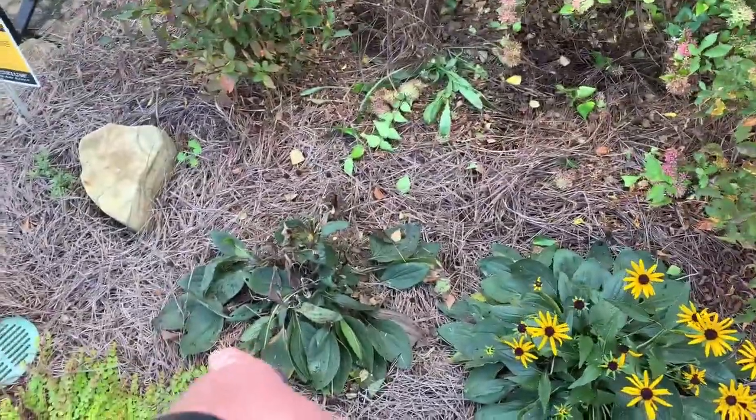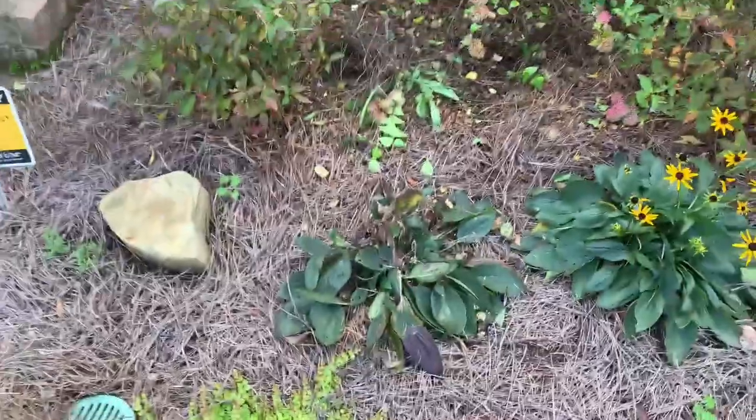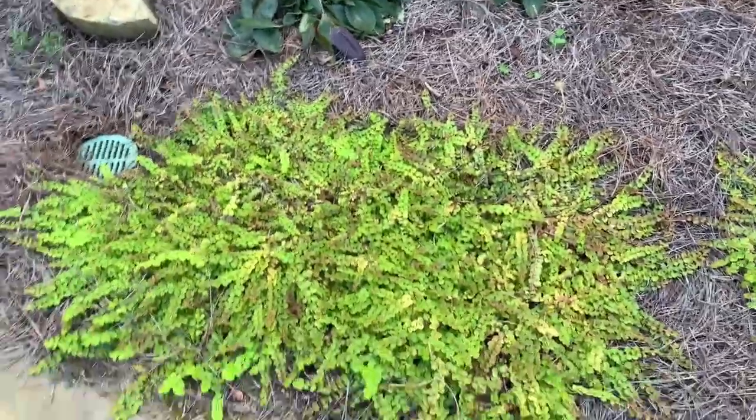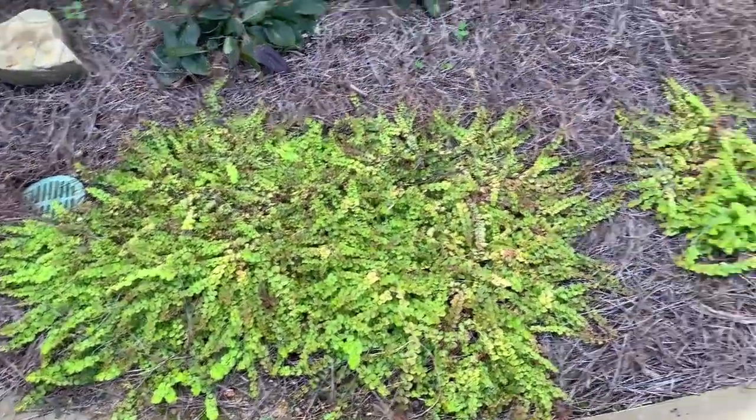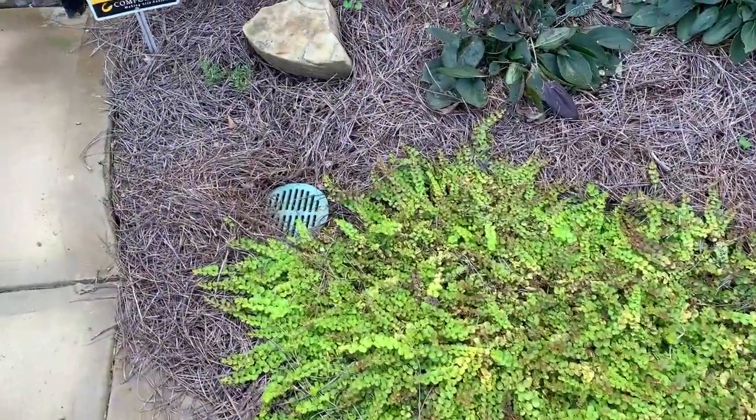I cut the dead heads off the black-eyed Susans and threw them through here, so hopefully the seeds will germinate right there. And look at the creeping Jenny - man, it has really taken off the latter part of fall. I pulled some of it back to get it out of my drain.